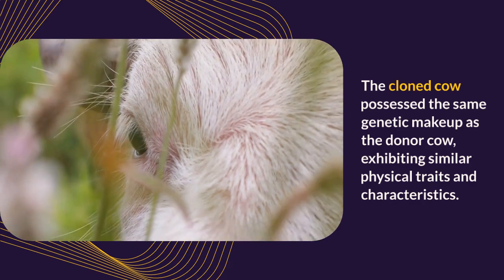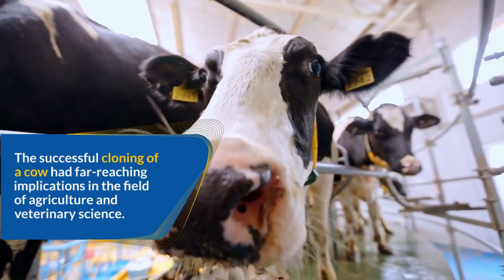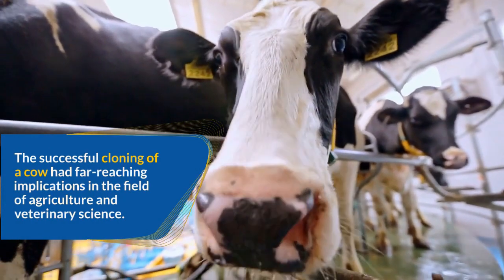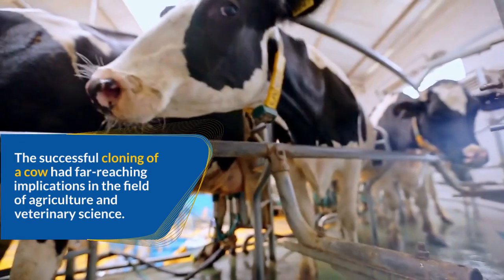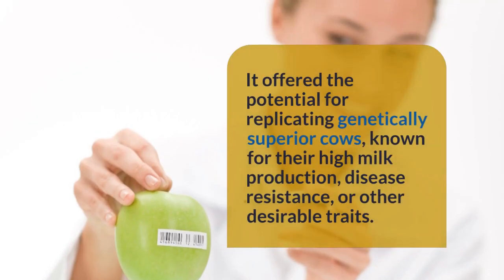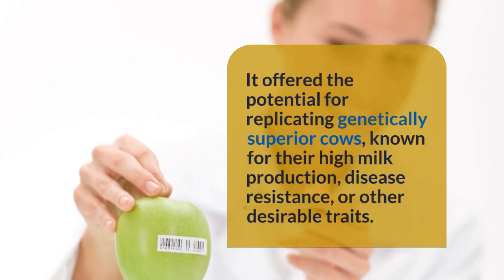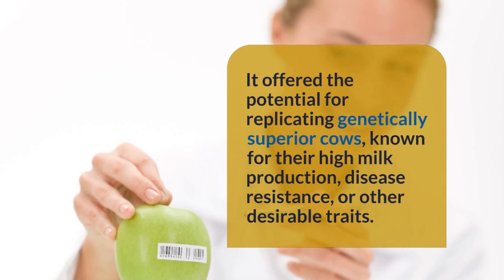The successful cloning of a cow had far-reaching implications in the fields of agriculture and veterinary science. It offered the potential for replicating genetically superior cows known for their high milk production, disease resistance, or other desirable traits — opening up new possibilities for improving livestock quality, enhancing food production, and ensuring sustainable farming practices.